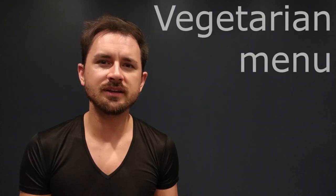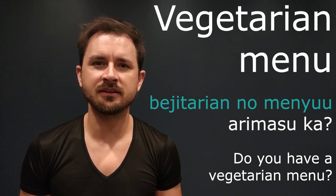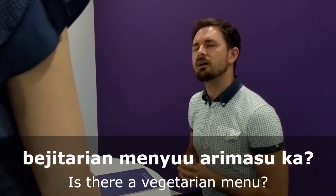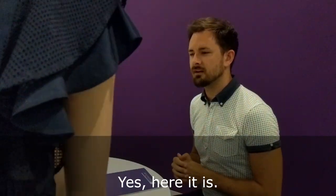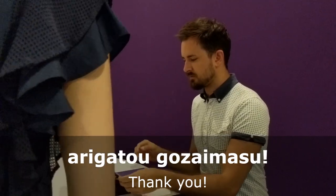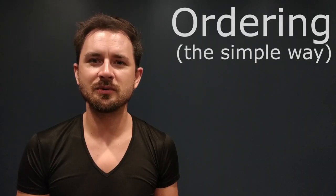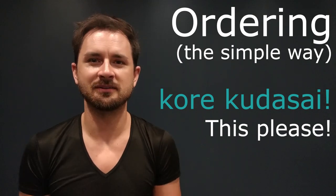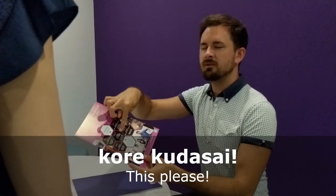If you're not one to eat a lot of meat, you can always ask for a vegetarian menu as well. Pointing at the menu and saying kore kudasai means "I would like this, please" — kore kudasai.